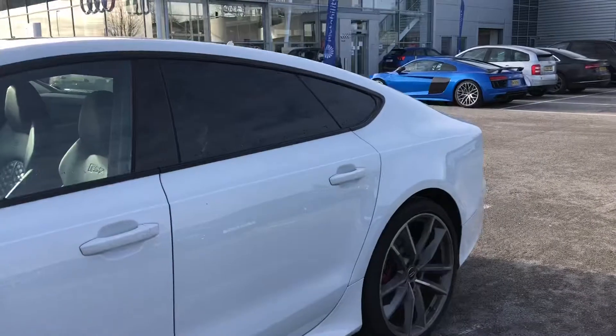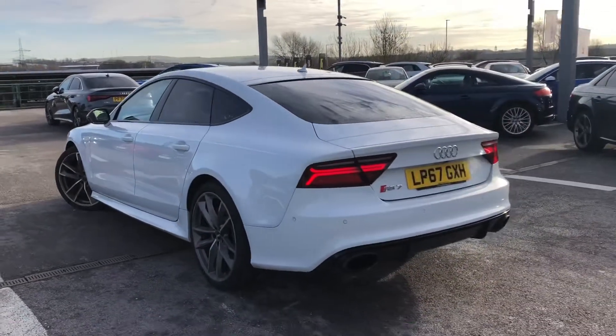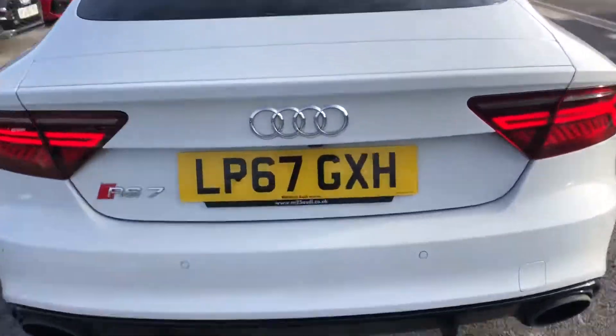It comes with the contrast door mirrors which are electrically heated and folding. We have the privacy glass in the back. It comes with Audi side assist and Audi lane assist, as well as the top speed restriction increased to 174 mph.